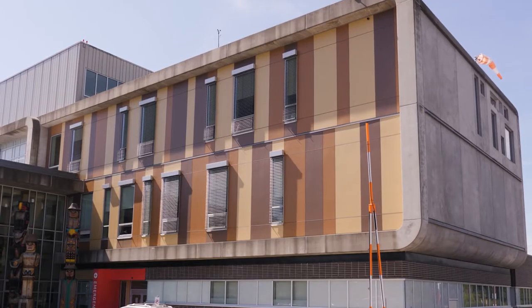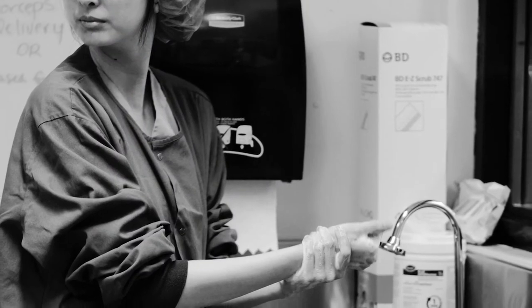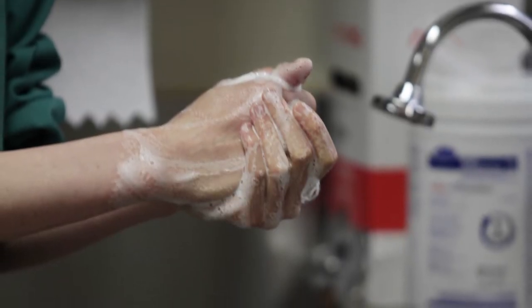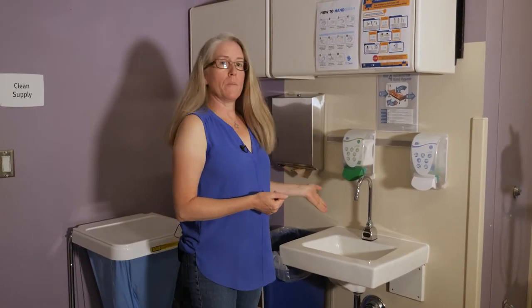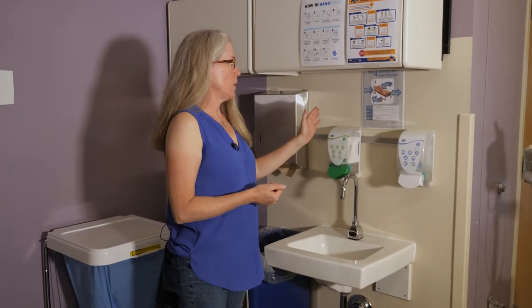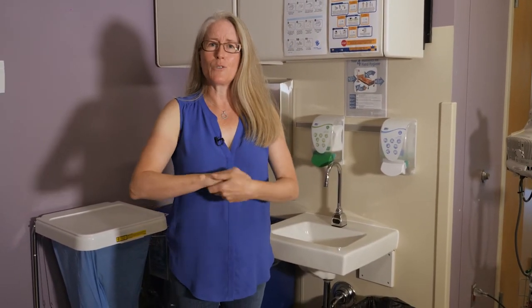Welcome to the Sechelt Hospital maternity unit. This is a beautiful new unit with four maternity beds. I'm standing in front of the nursing station, which is what you'll see when you first enter. Infection control is very important here — please wash your hands upon entry at this automatic sink with soap, hand cream, and paper towel. Good hand washing involves vigorous scrubbing for 20 seconds.